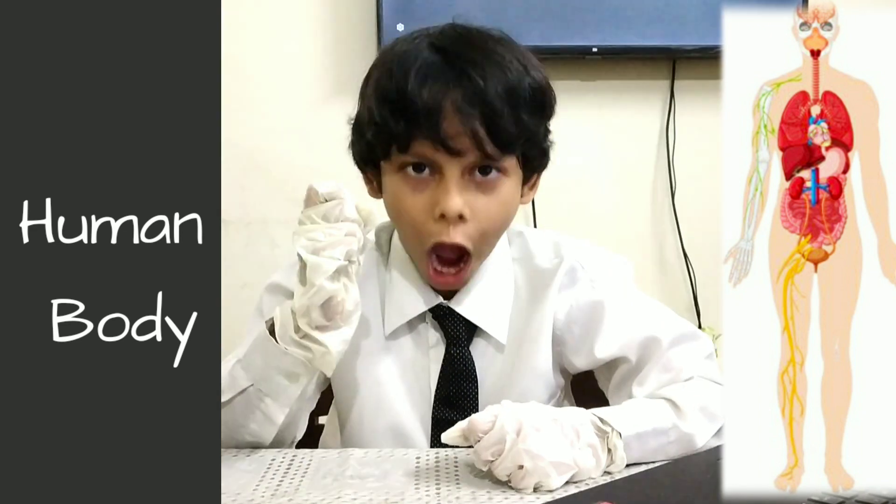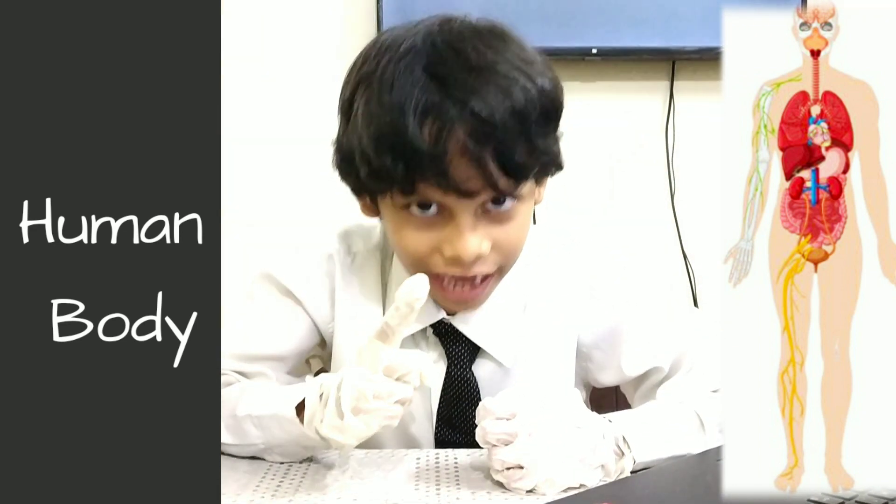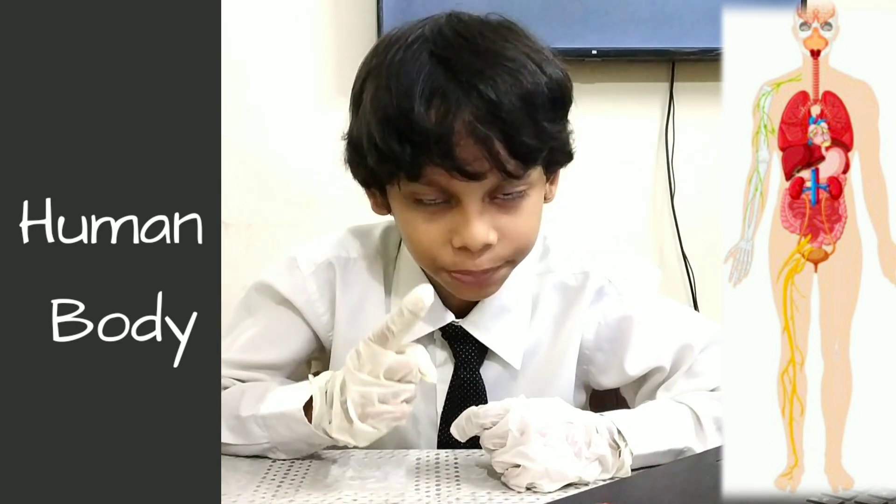Our body is like a wonderful machine. It has many different parts. Each part has a special job to do.